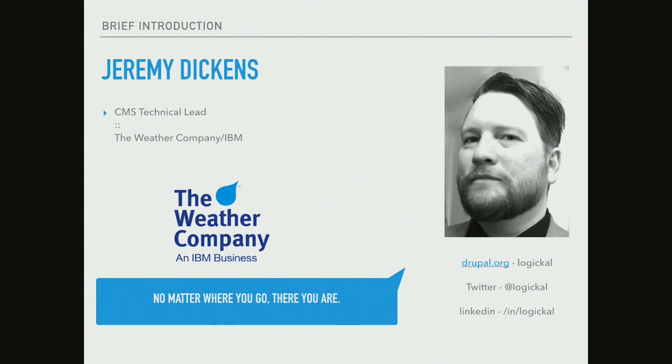I am the technical lead for the CMS team with the Weather Company. We're part of IBM Watson now, which is a lot of fun. I am a native Nashvillian, as you can tell by my shirt. They give native Nashvillians — when you're born, this is a true story — they will give you one of these if you're actually native. But no, really, I'm super excited that everyone's here in Nashville for DrupalCon.